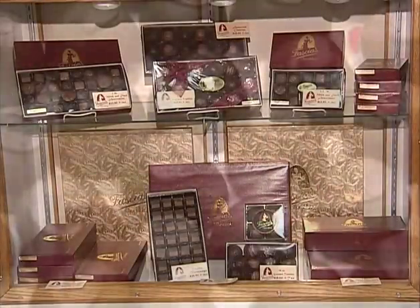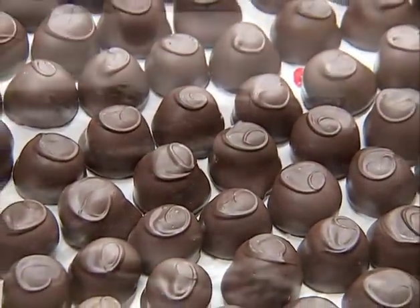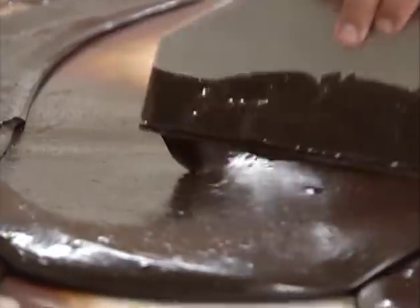Chocolate. To some, a luxury. To others, a necessity. But not all chocolate is created equal.